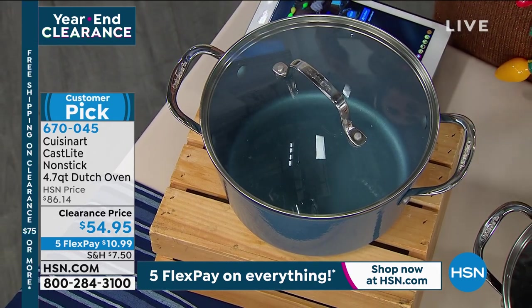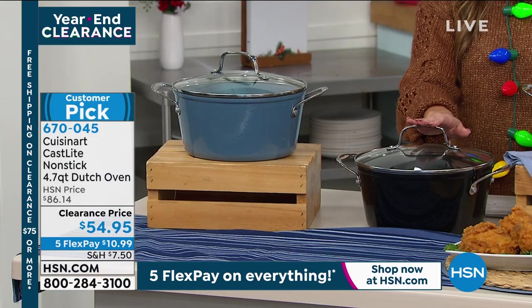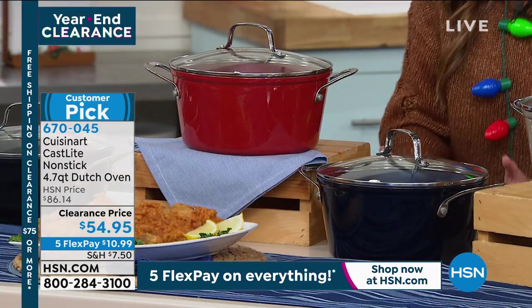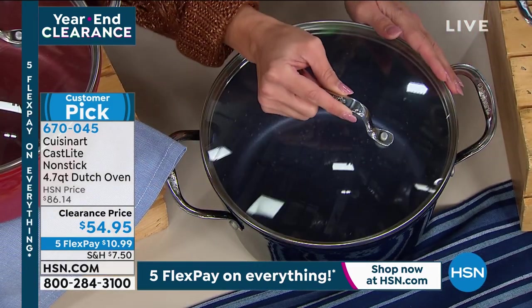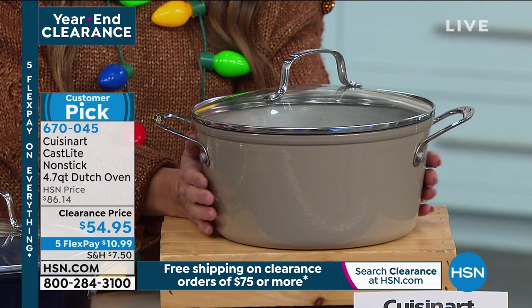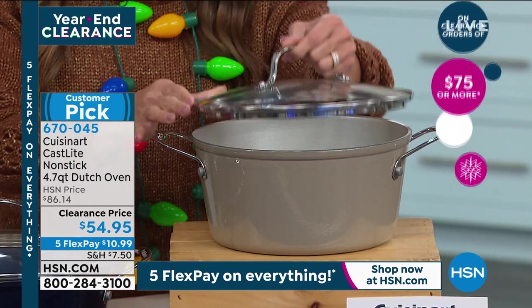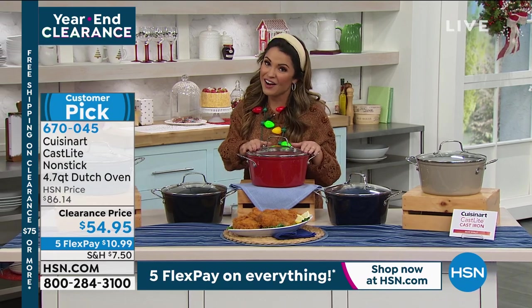The Teal color is gorgeous — almost an aqua-gray-blue, beautiful inside and out. In front of me is the Black. The most popular has been the Red — everyone's picking that one up. Next to it is the Blue, a deep navy. And on the end is the Silver, like a stone taupe. We have fewer than a hundred left in Silver. There's flex pay available, and spending $75 on clearance gets you free shipping.